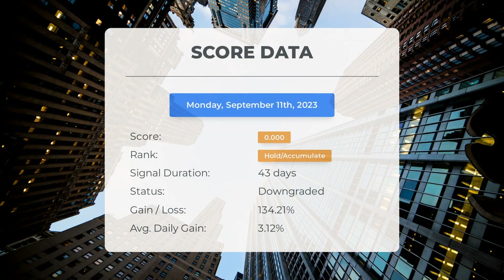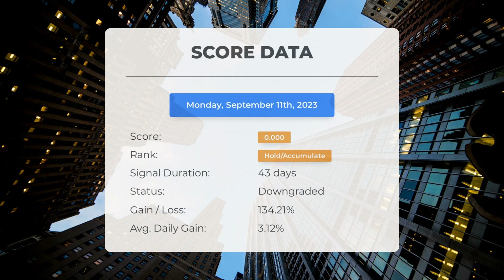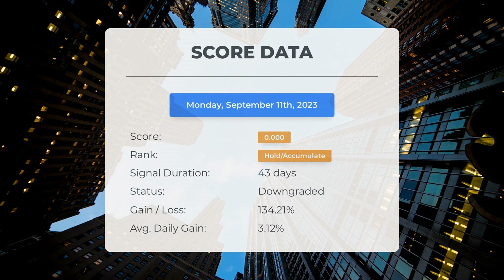Since July 12th, 2023, our system has ranked GigaCloud Technology as a Hold/Accumulate, giving it a score of 0.00. During this period the stock has outperformed our expectations with a gain of 134.21% since we first recommended buying GigaCloud Technology 43 days ago — translating to an average return of 3.12% per day. A score of zero indicates our system anticipates high volatility and risk for the following trading day, and we are unable to determine the stock's next direction.